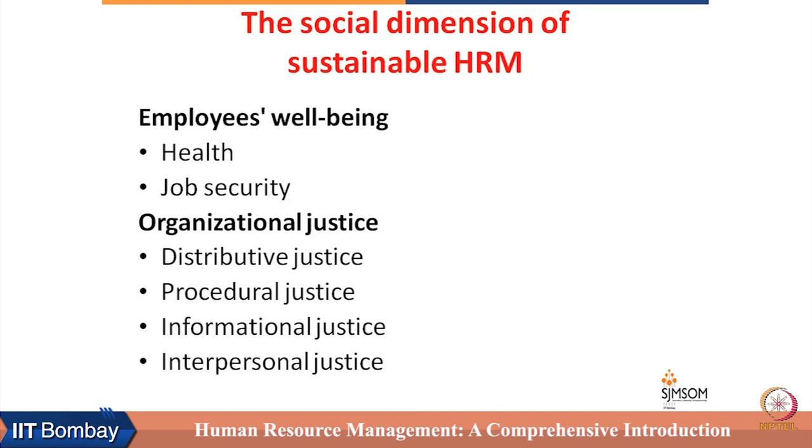HRM needs to closely examine job security-related issues of employees. They also need to be the custodian of organizational justice. First is distributive justice — the financial rewards and rewards being given across the organization have to be justifiable and fair.